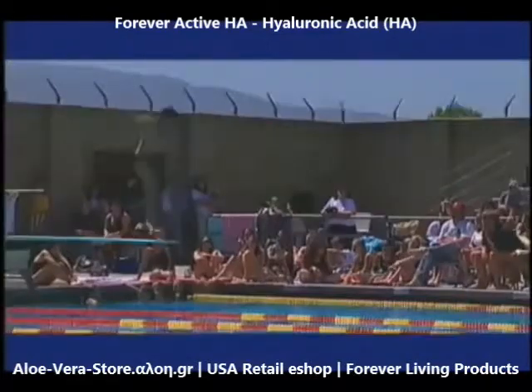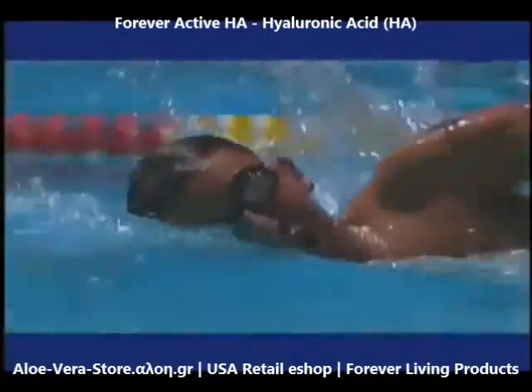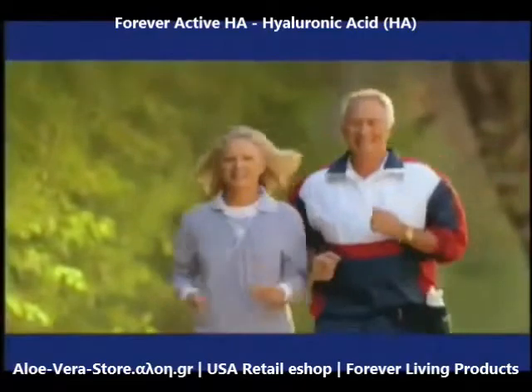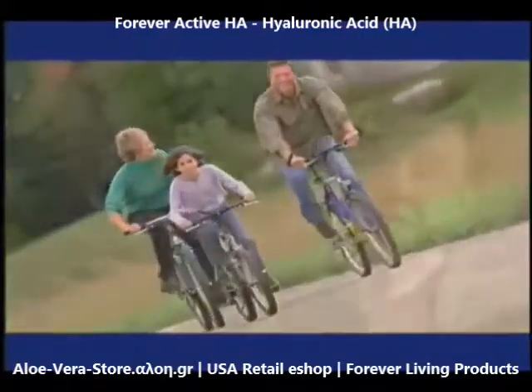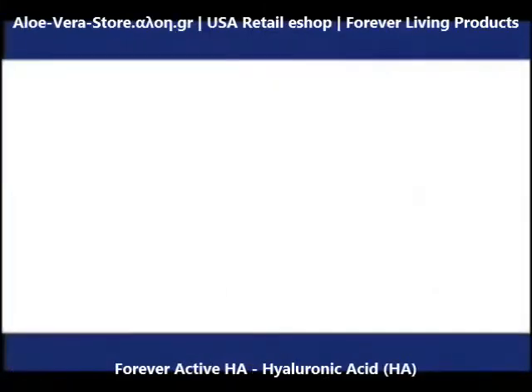Even if you're not currently experiencing limited joint mobility, daily use of Forever Active HA is important to help maintain your active lifestyle and vibrant skin. Even though joint health can be complicated, maintaining it can be simple.